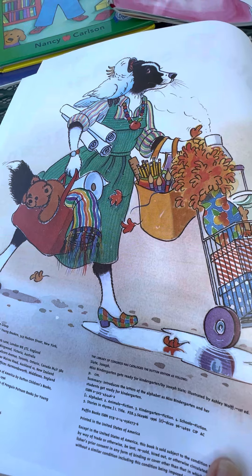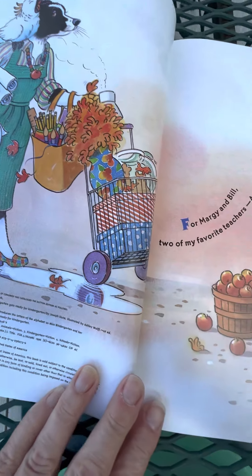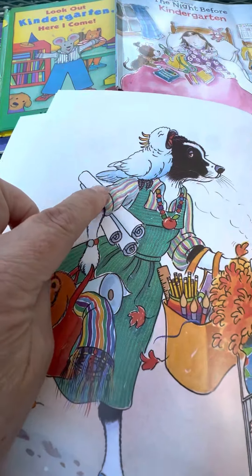Now she's filling up her car with all the things that kindergarten teachers need to bring to school. Look at all that stuff! Do you think this birdcage might be for her pet parrot?